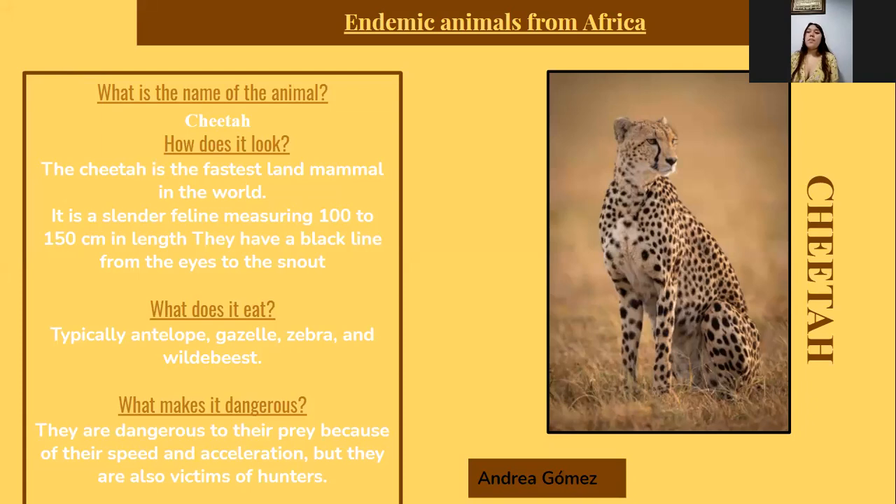What is the name of the animal? Cheetah. How does it look like? The cheetah is the fastest land mammal in the world. It's a slender feline. They have a black line from the eyes to the snout. What does it eat? Typical antelope, gazelle, zebra, and wildebeest.